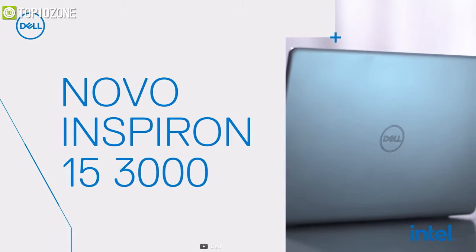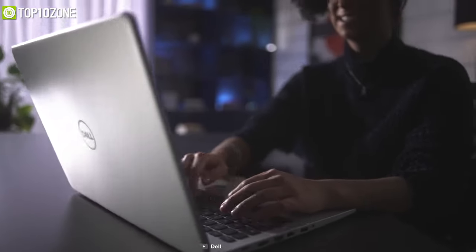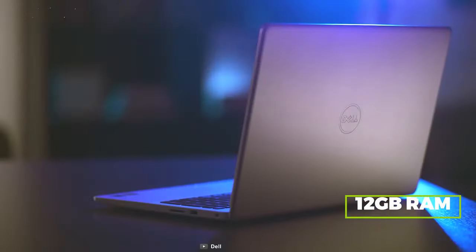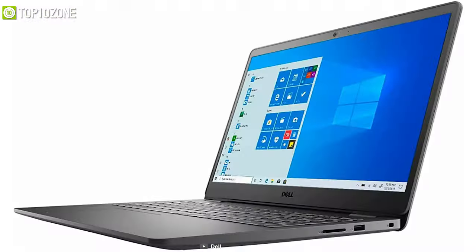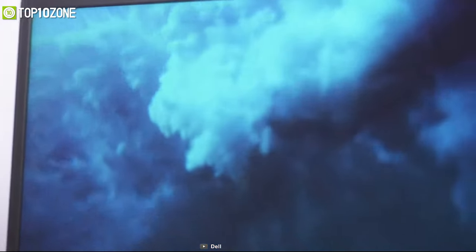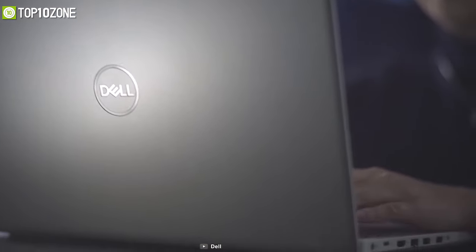Meet the latest Dell Inspiron 15 3000, a budget-friendly laptop that delivers incredible responsiveness and smooth, seamless multitasking capabilities. With the latest 11th Gen Intel Core i5 processor and 12 GB of DDR4 RAM, this laptop will give you highly responsive performance and faster multitasking. It features a 256 GB solid-state drive for good performance and quick boot times. Thanks to Intel Iris Xe Graphics, the 15.6-inch Full HD display gives you vivid visuals with improved color accuracy and better graphics handling.